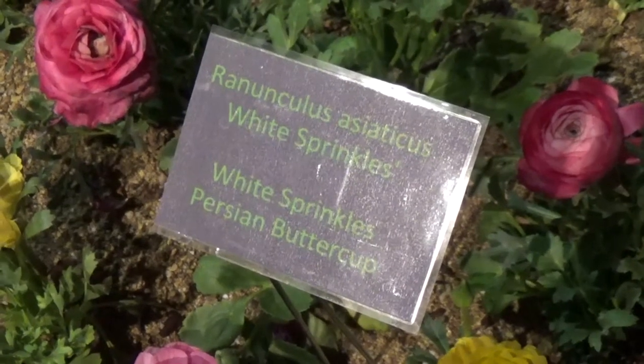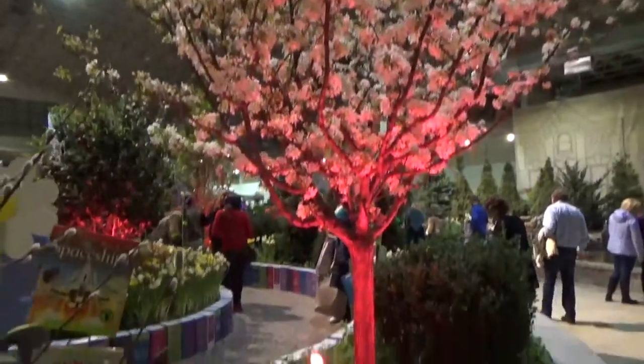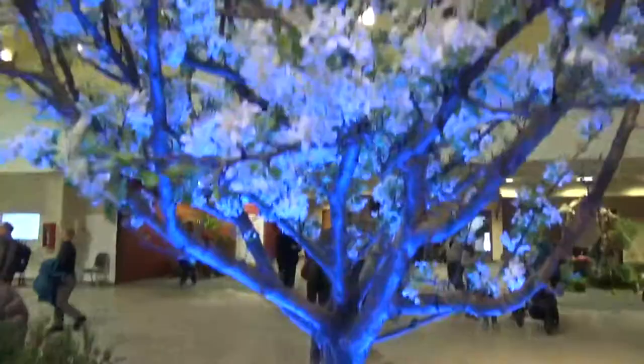Some really unique plants. All the plants, trees, and flowers are marked so you'll know what you're looking at. For instance, I don't know what this tree is, and it says here it's a Firebird Sergeant Crabapple Tree. Very pretty.